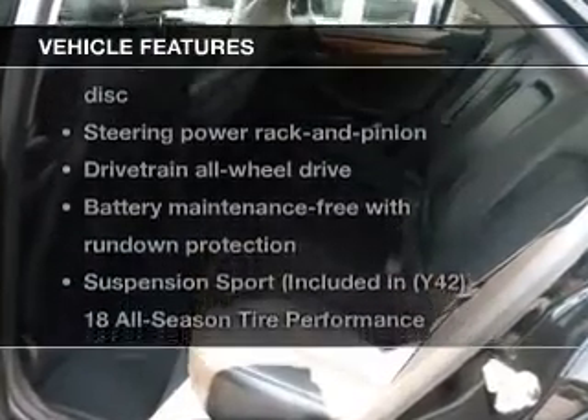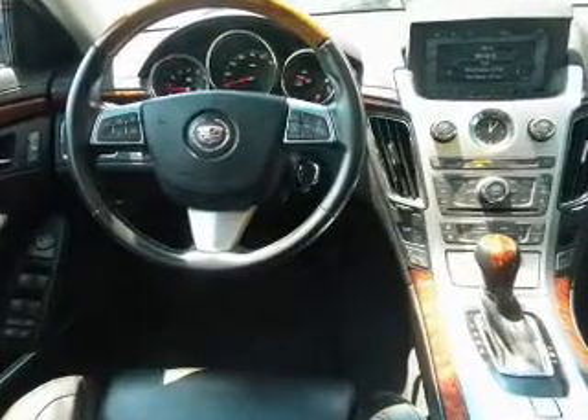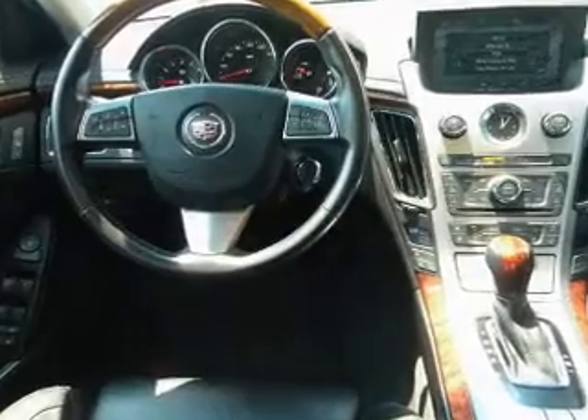Plus, enjoy these notable features that are included in this vehicle: keyless entry, power door locks, power windows, cruise control, an alarm system, and power steering.